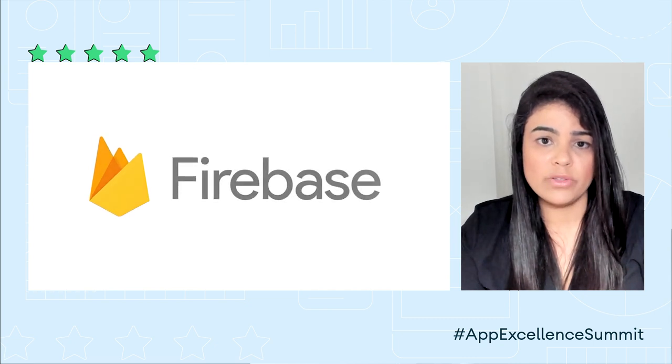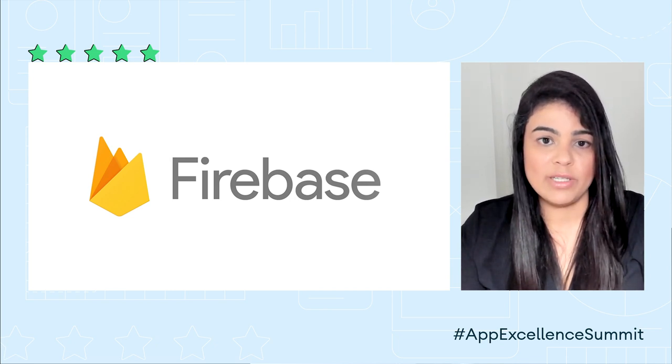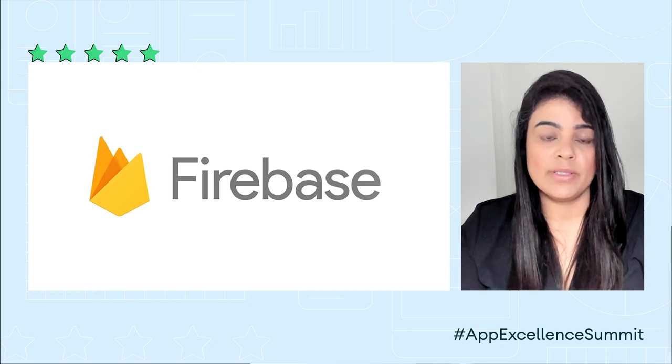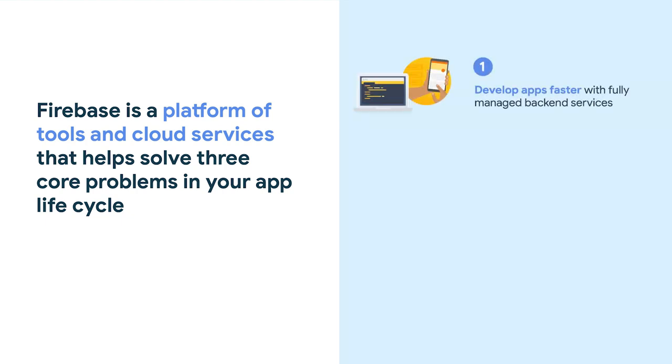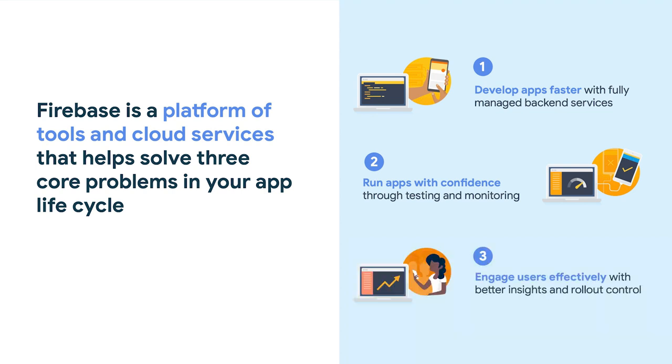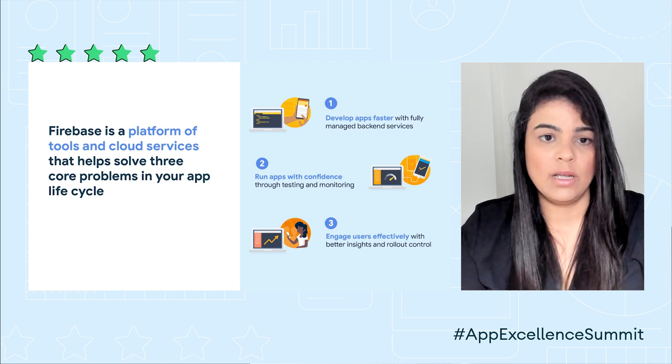So today, I want to talk about how Firebase can take away some pain from the challenges I just described. Firebase has app quality tools to take a lot of the busy work and mystery out of the picture, so that you can focus your time on creating great new experiences for your users. Firebase provides a reliable and cohesive platform of tools and cloud services that helps solve three core problems in your app lifecycle: managing your backend, testing and monitoring, and engaging users. Firebase's tools and services are designed to help you develop your apps faster, run your apps with confidence, and engage your users effectively.